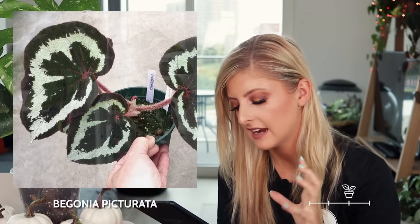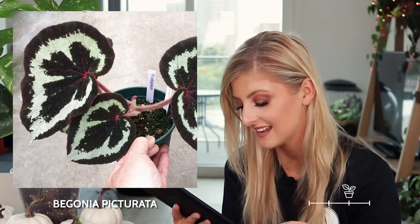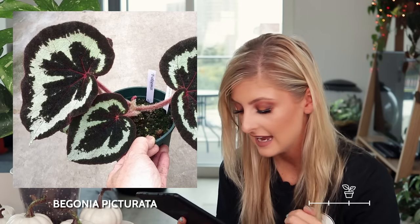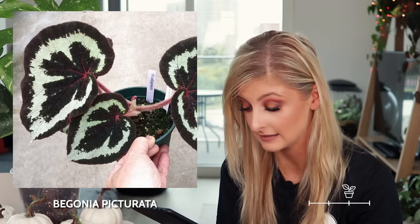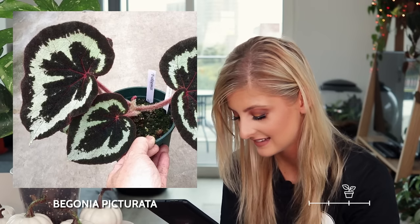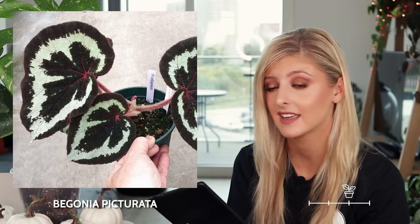Next on the list in very rare is the begonia picturata. This is much more striking as a begonia — I don't think that color is catfishing me at all. From what I can see, it looks kind of dark, almost black, and it has hairy stems. I don't know if that's white or mint green on there. I think I just don't like begonia so I don't think I'd take this, but it is kind of nice. I thought I would get the begonia bug doing this rare plant index, but it just hasn't happened.